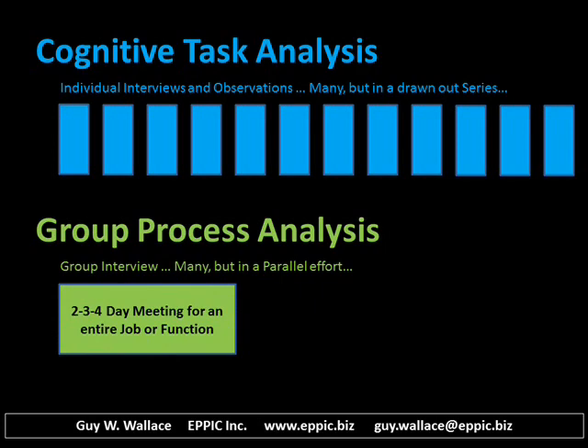This may be done for both analysis and later design. I have been performing two, three, or four day meetings to analyze an entire job, a function, a process, or a set of processes. As always, it depends. A one to two day meeting may be all that's required for your situation. Again, as always, it depends.